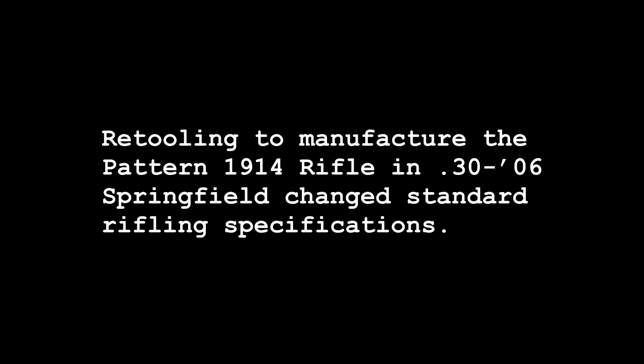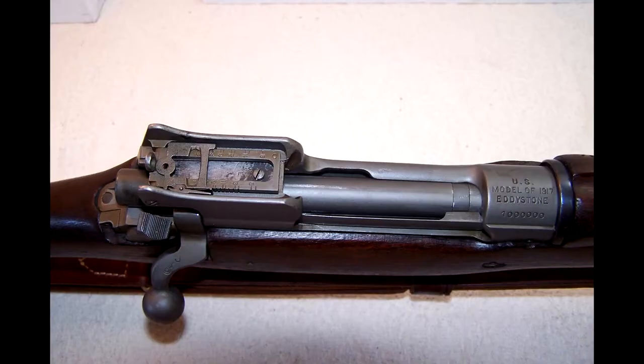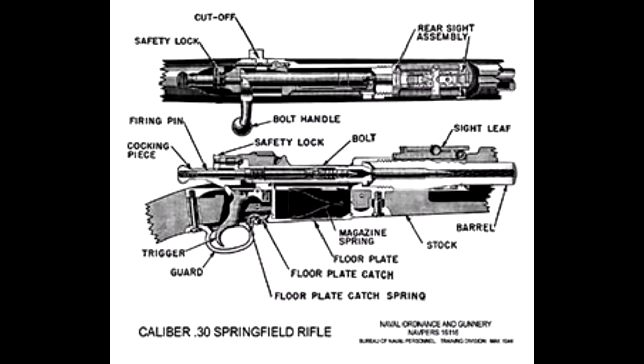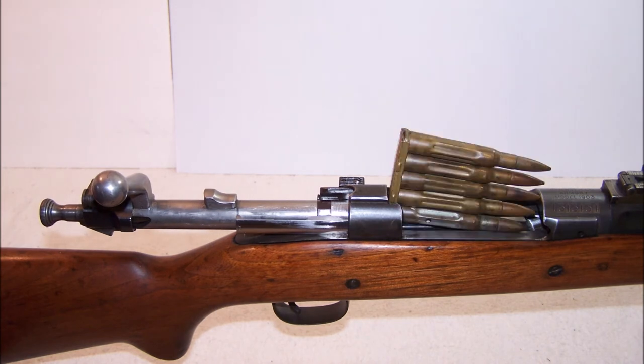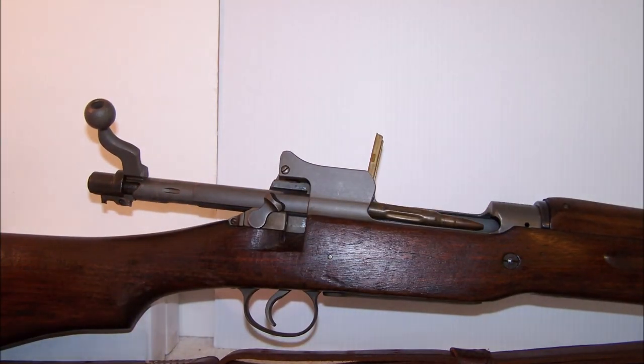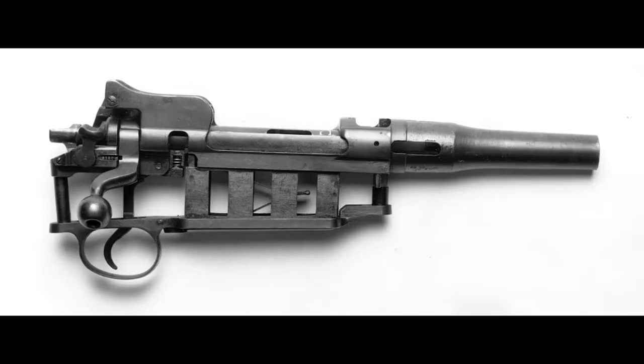Retooling to manufacture the Pattern 1914 rifle in .30-06 Springfield changed standard rifling specifications. Even though the bore diameter was reduced, the Model 1917 rifle has a five-groove left-hand twist, which is the same as the Pattern 1914 rifling. Due to converting to a cartridge which produced higher pressures within the chamber, engineers added 3.5% nickel steel into the Model 1917's receiver and bolt. As a modified Mauser, the Model 1917 rifle has a charger-clip slot milled into the upper bridge of the rear receiver for the quick reloading of five cartridges. While the Model 1903 Springfield holds five cartridges in the internal box magazine, the Model 1917 rifle can actually hold six cartridges, due to the difference of headspace between the rimmed and rimless .30-06 Springfield.